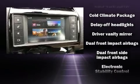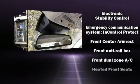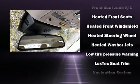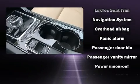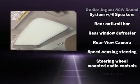Jaguar ensures the safety and security of its passengers with equipment such as front and side impact airbags, brake assist, and four-wheel disc brakes with ABS. Sophisticated all-wheel drive technology maintains a firm grip on the road.